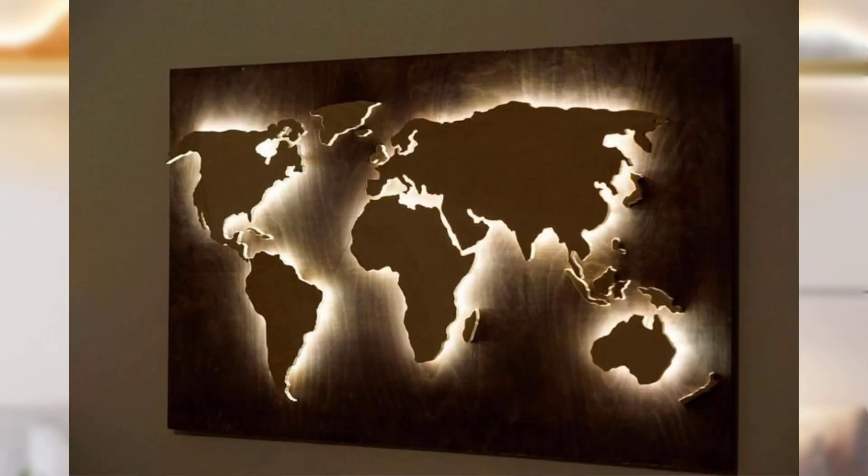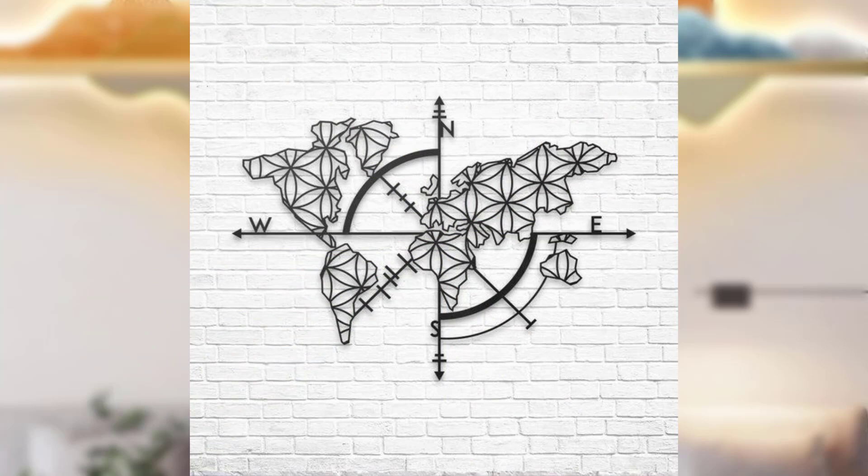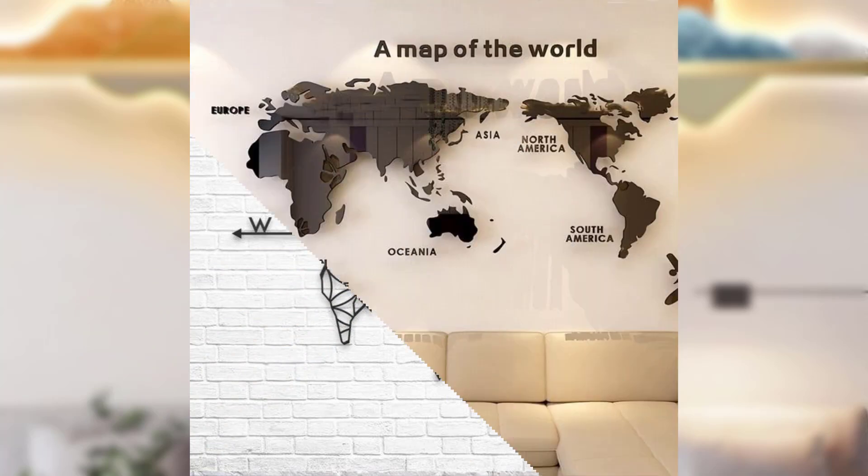Texture wall panels: incorporate texture rather than color to keep your walls interesting. Textured wall panels, such as those made from reclaimed wood or three-dimensional tiles, can add depth and character to your space while maintaining a minimalist vibe.